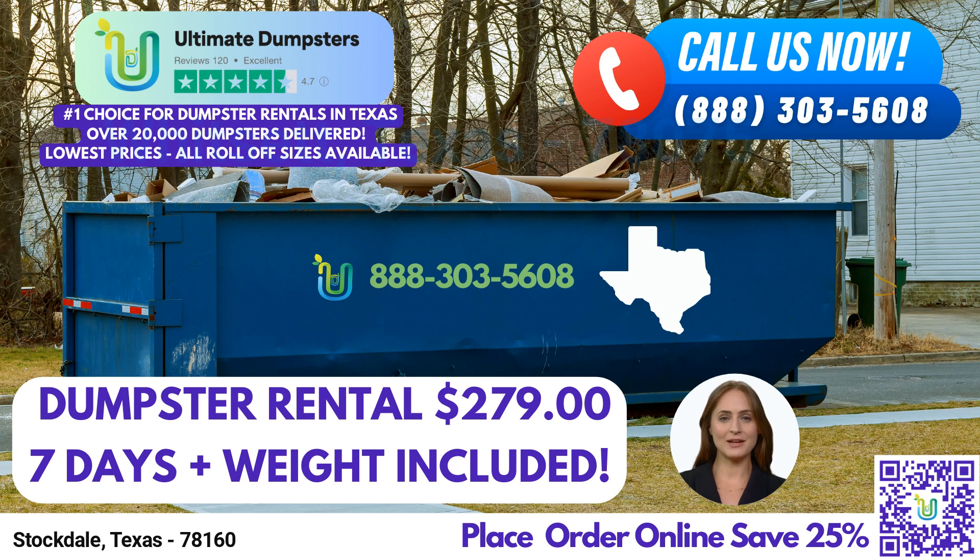For larger-scale projects, our 30-yard dumpster comes into play. Measuring approximately 22 feet long, 8 feet wide, and 6 feet high, this dumpster size is perfect for substantial construction projects, industrial cleanups, or large residential renovations.